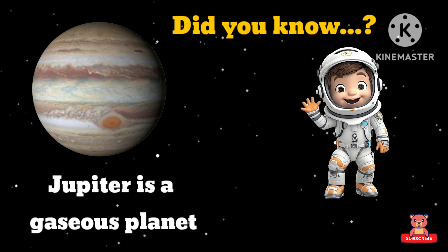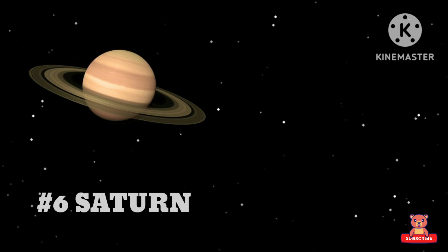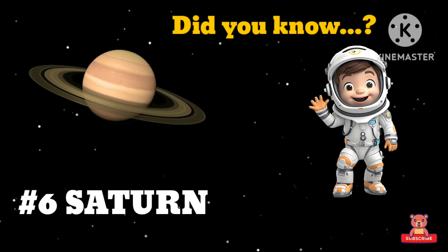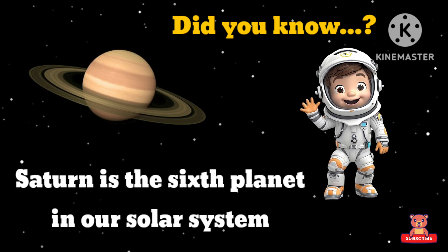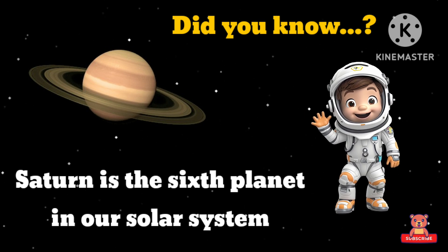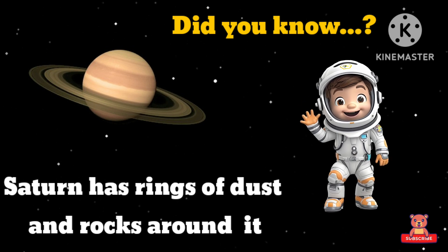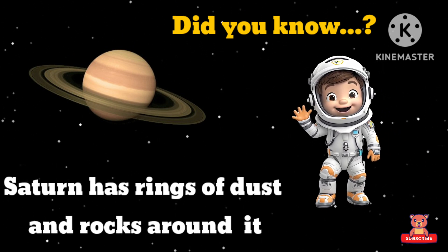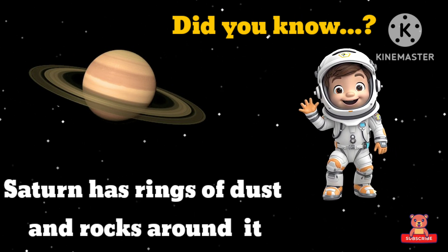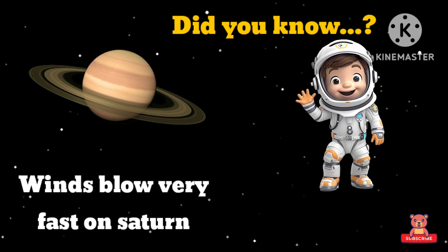Saturn! Hey kids, did you know Saturn is the sixth planet in our solar system? Saturn has rings of dust and rocks around it. Winds blow very fast on Saturn.